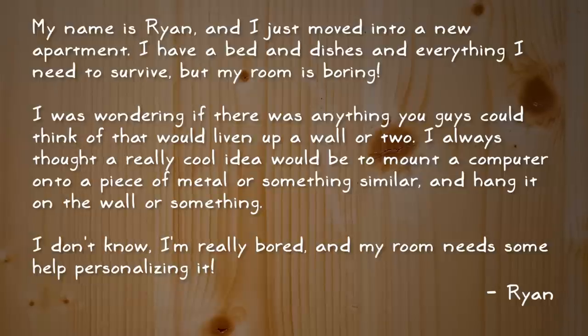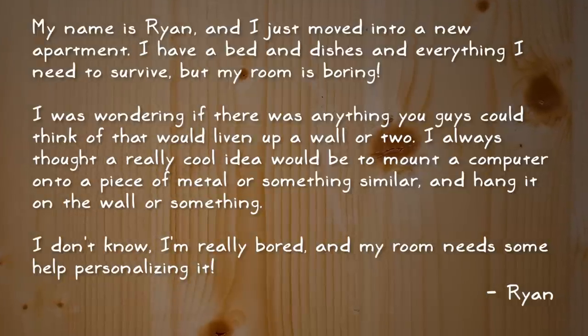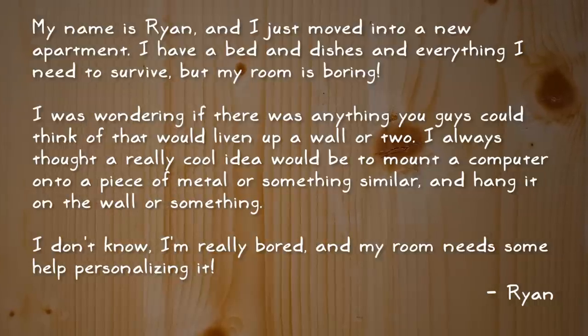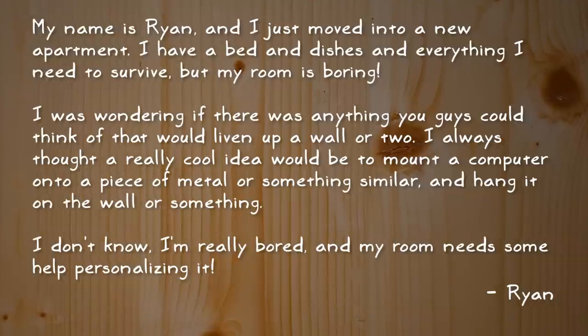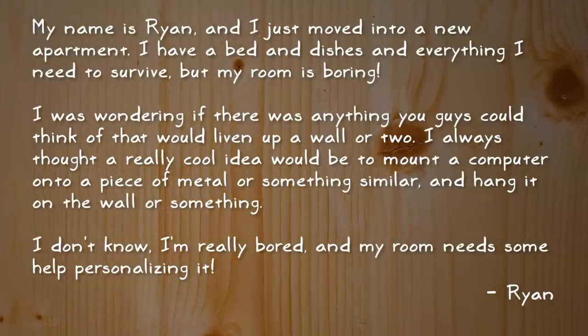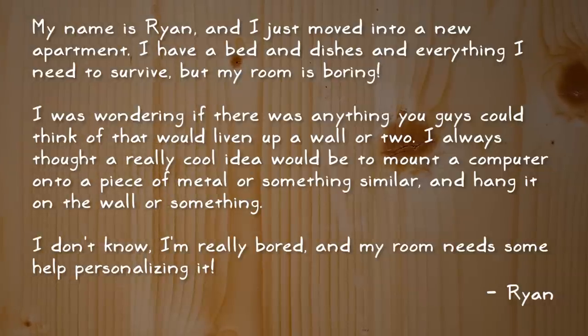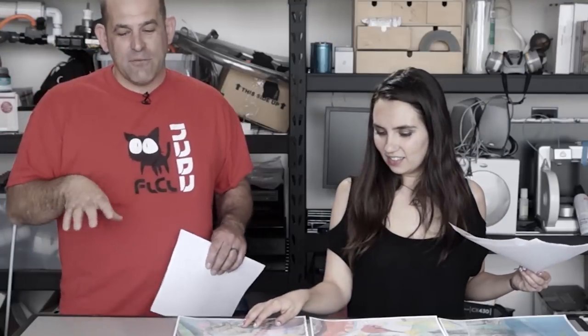What if we did no case? You must be referring to the letter we got. Ryan wrote in: 'My name's Ryan and I just moved into a new apartment. I have a bed and dishes and everything I need to survive, but my room is boring. I was wondering if there was anything you guys could think of that would liven up the wall — I always thought a cool idea would be to mount a computer onto a piece of metal or something similar and hang it on the wall.' Well, if you have access to a printer, check out our episode with Trisha Hershberger where we do raster baiting — turning photos into giant wall-covering posters on the cheap. And second: PC on a board. We can do that.